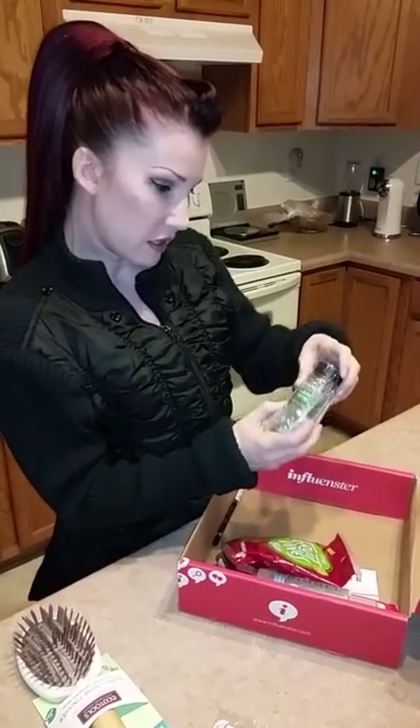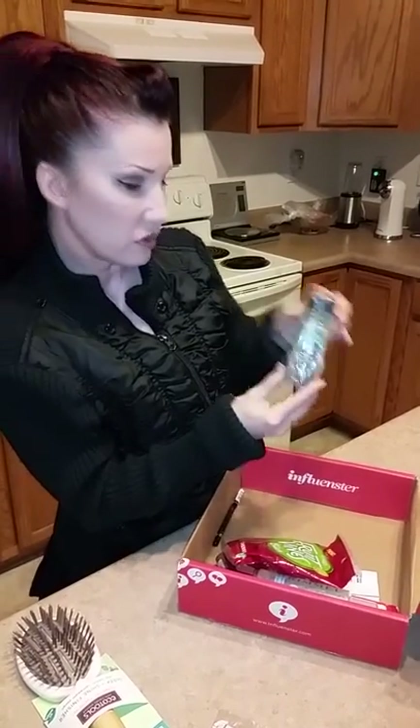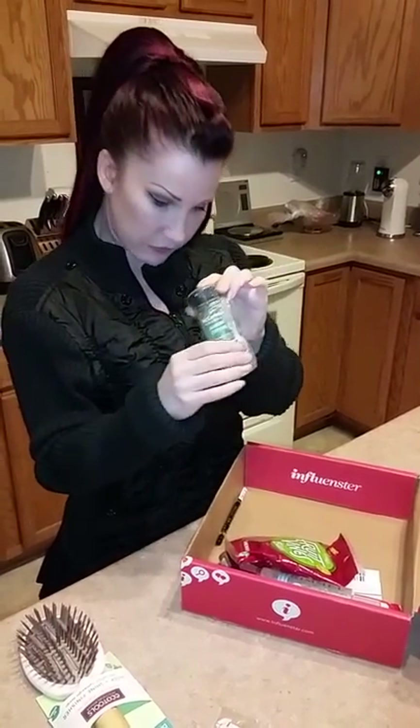It looks like I got a bottle of McCormick All-Natural Thyme Spices. We'll try that on some of our foods.